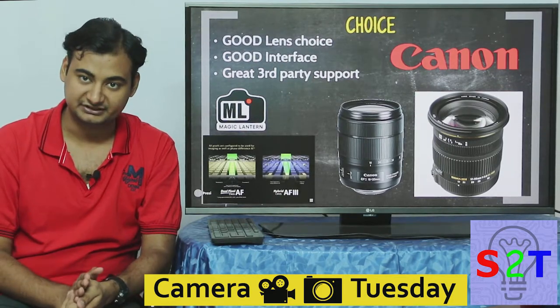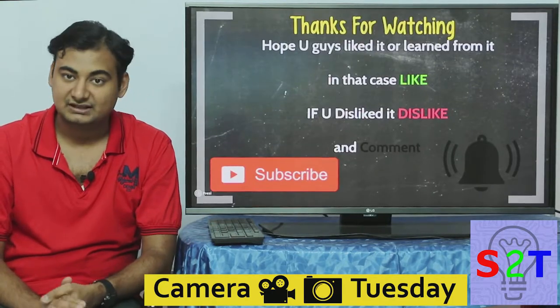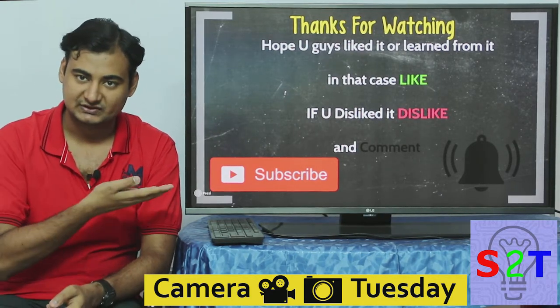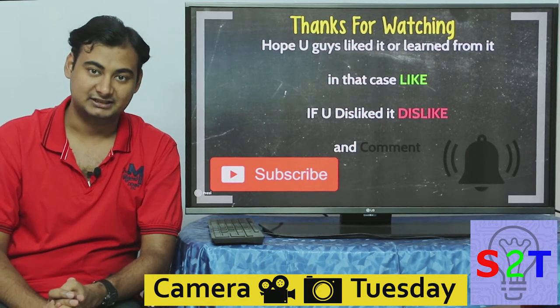All things considered, Canon is the best starting point for a beginner photographer. That was my presentation — hope you guys liked it and learned from it. If you did, please like; if you didn't, dislike and leave a comment. Subscribe and press the bell icon so you can get notified. Thanks for watching!